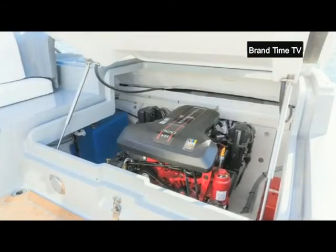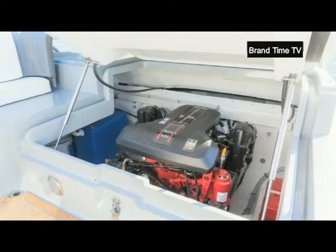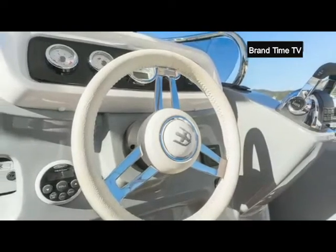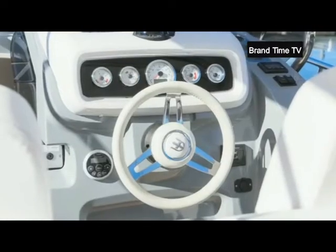When it comes to power and performance, the standard version is equipped with a 5.7-litre V8 engine producing up to 320 horsepower. The maximum speed the boat can reach is 38 knots.